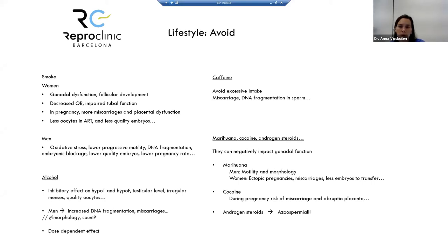Marijuana, cocaine, and other drugs must be avoided — they negatively impact gonadal function. Marijuana in men can affect motility and morphology; in women it can cause ectopic pregnancy, miscarriages, and fewer embryos in ART. Cocaine can cause significant miscarriage risk and placental abruption requiring emergency delivery. Anabolic androgen steroids — sometimes taken to increase muscle mass — can cause azoospermia (lack of sperm), though this effect is normally reversible when stopped.